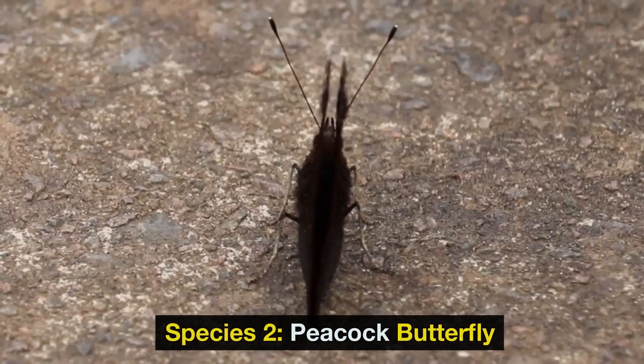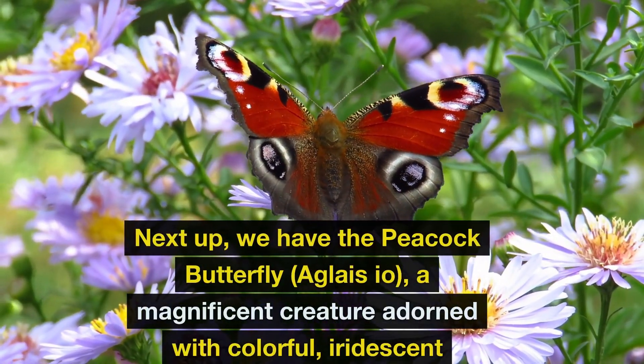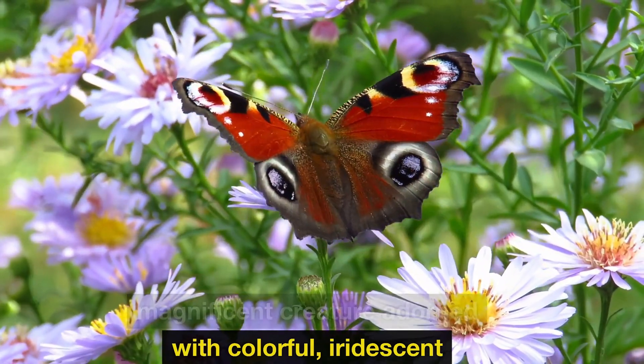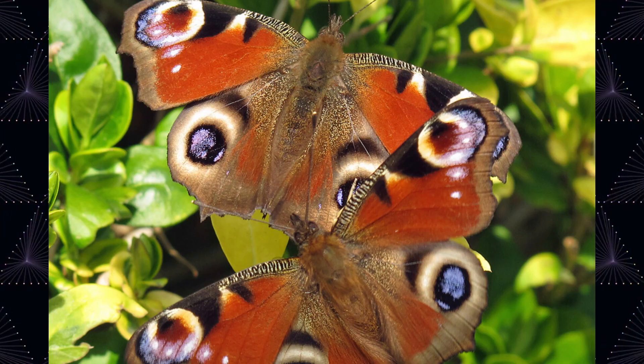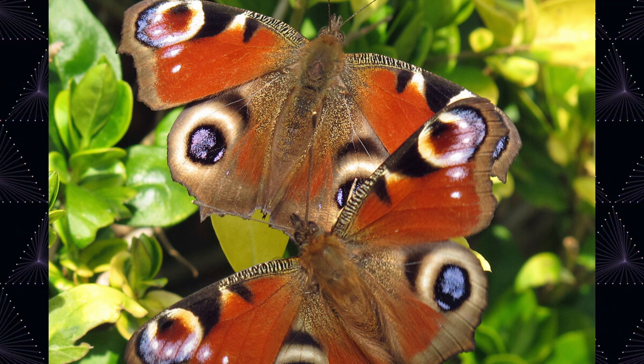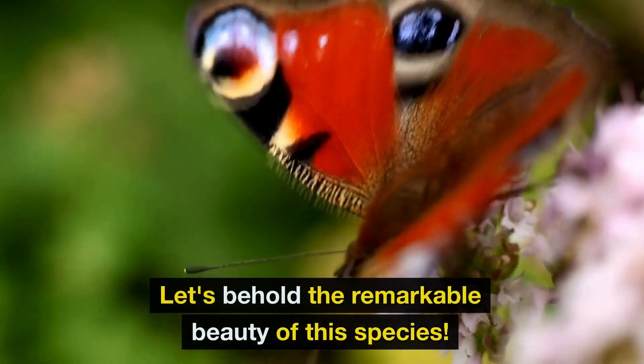Species 2: Peacock Butterfly. Next up, we have the peacock butterfly, Aglais io, a magnificent creature adorned with colorful, iridescent eye spots. These vivid patterns are believed to serve multiple purposes, including mate attraction and predator intimidation. Let's behold the remarkable beauty of this species.